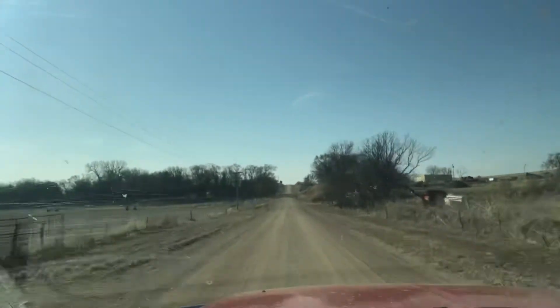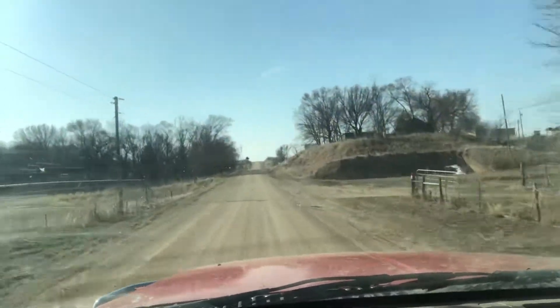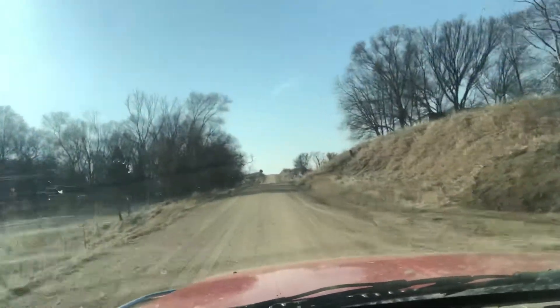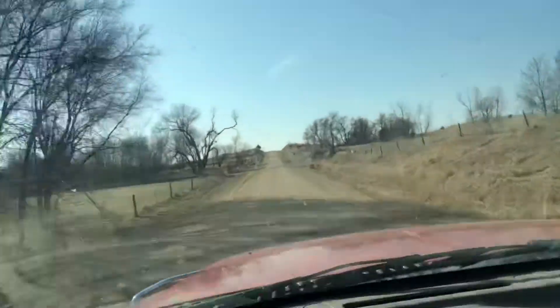I'd rather them be bigger than smaller. My father-in-law is ahead of me — he's got his '07 Ford 350 with a 6-liter in it, pulling dad's 30-foot trailer. We're just climbing, getting into the hills. We're right in southern Nebraska.